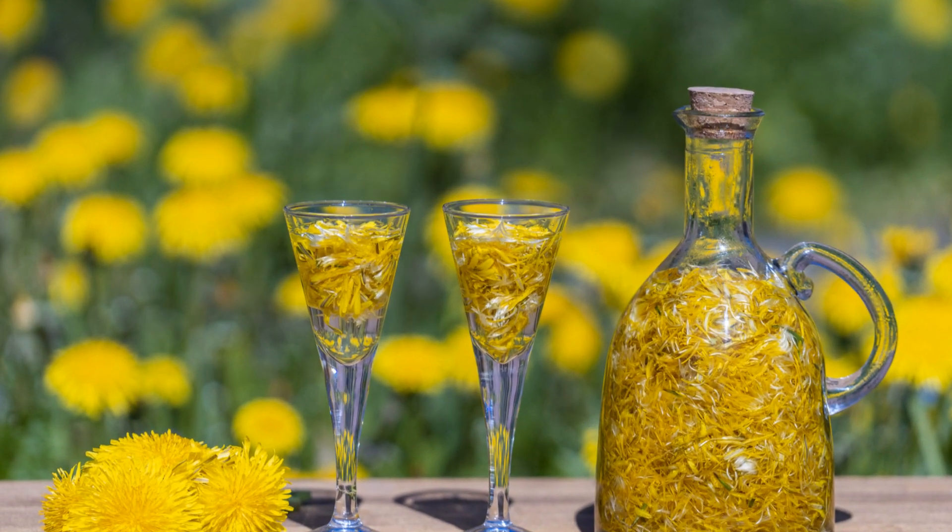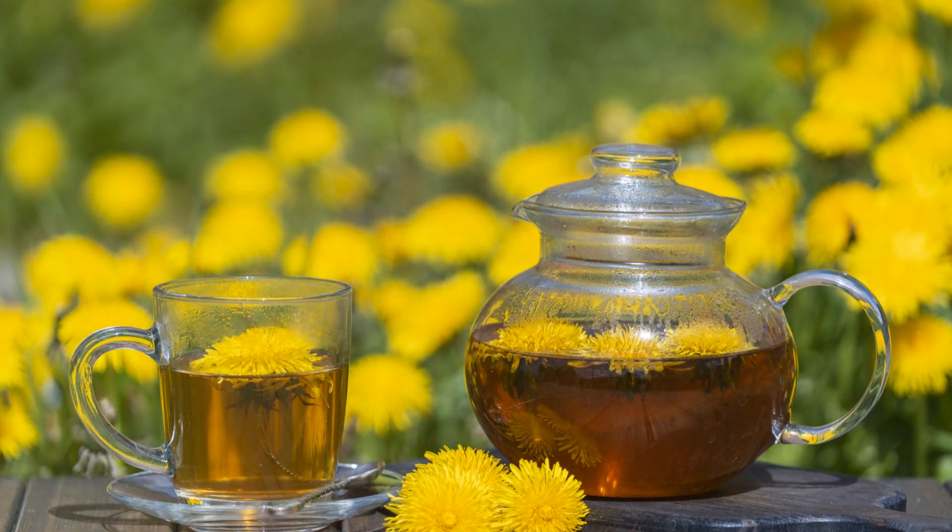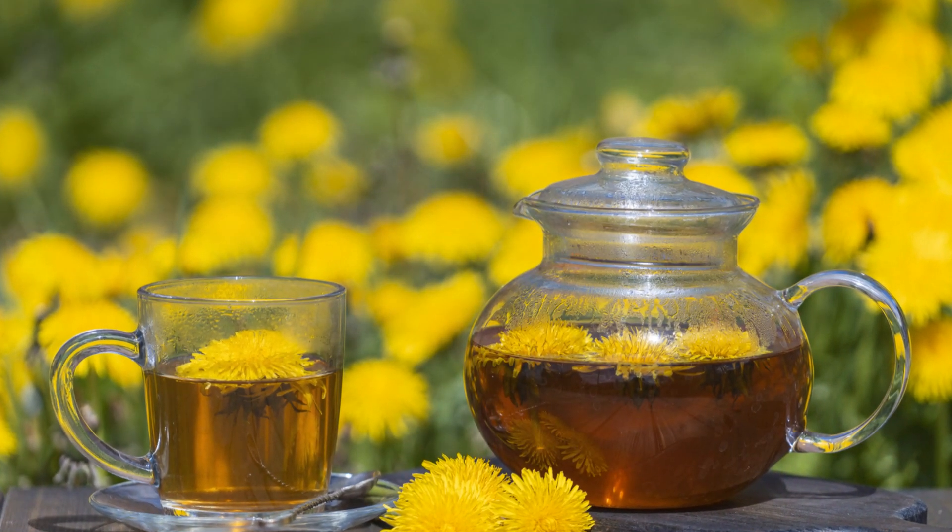So why not add a little dandelion magic to your coffee routine? Visit coffeeandteaglobal.com and discover your new favorite brew today.